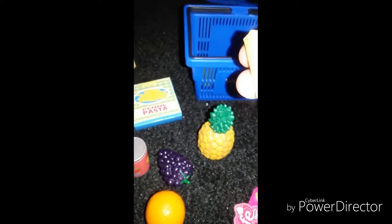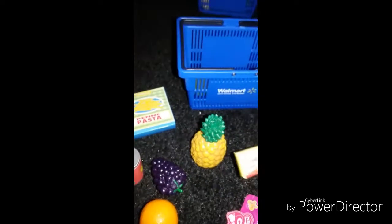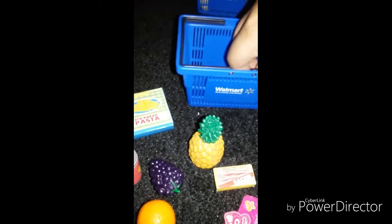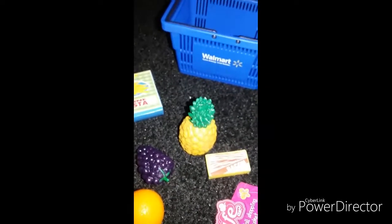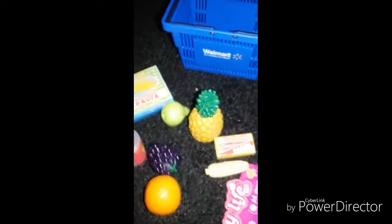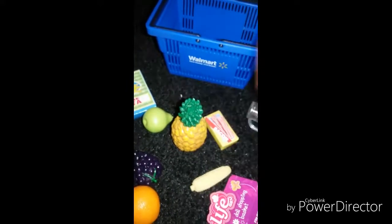I think I missed — yeah, bacon right here and here's the corn too. Like a corn on the cob here too. So one box of bacon and one corn on the cob.